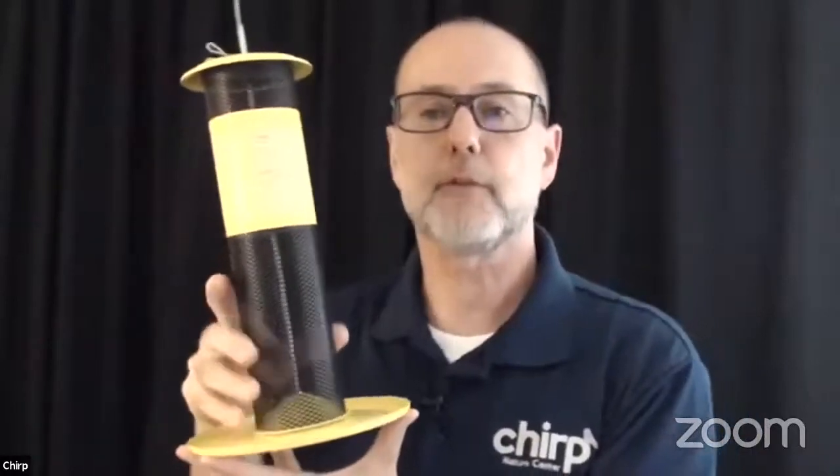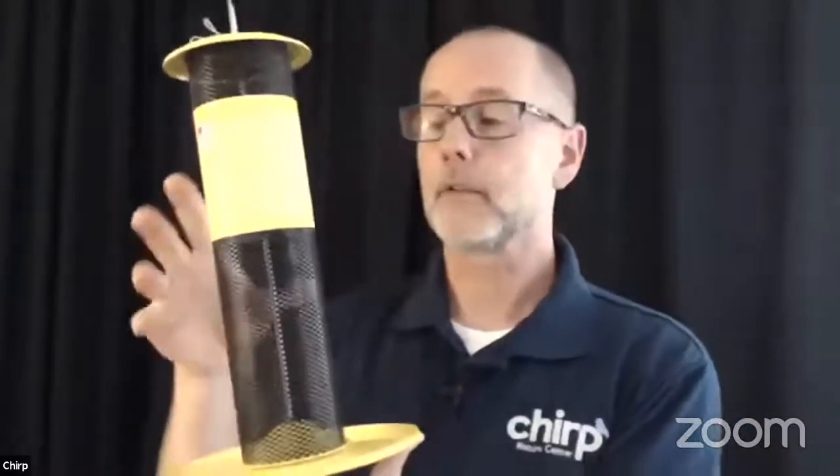A second variation is a thistle or niger feeder — a specialized feeder specifically for a very small black seed called niger seed. The mesh allows it to hold the seed, and the birds are somehow able to pick the tiny seeds out through the mesh. I have one of these in my yard and I've had as many as 10 goldfinches just climbing all over it. It's great fun to watch.